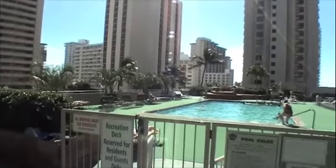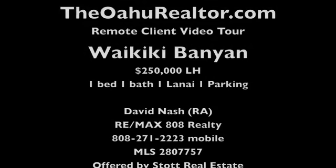Thank you for joining me for another edition of a Remote Client Video Tour in Waikiki Beach. You can always reach me at theoahurealtor.com. I'm David Nash, The Oahu Realtor. Aloha.